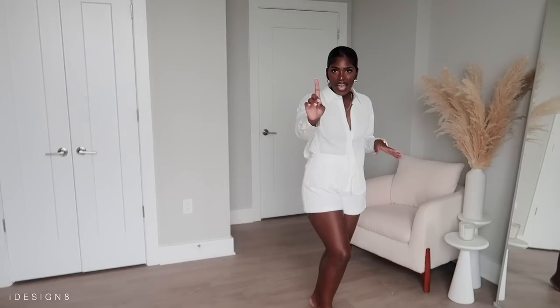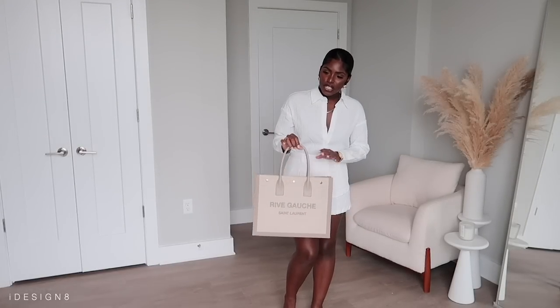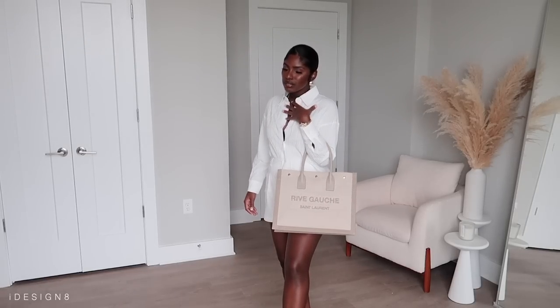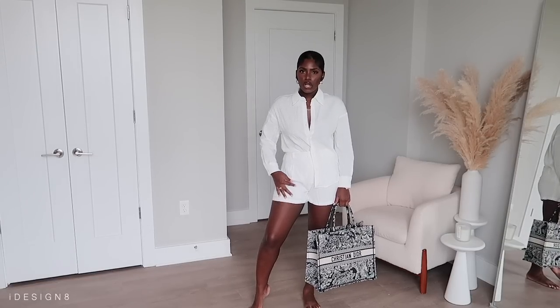I had a whole vision — me walking through the airport with my new Saint Laurent tote bag, giving something like this look. I also have my Christian Dior tote here, and this was the vacay vibe I was picturing. It's not a bad look — I just want the shorts to be longer.